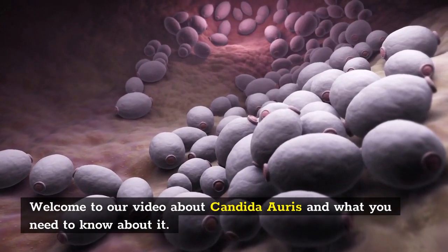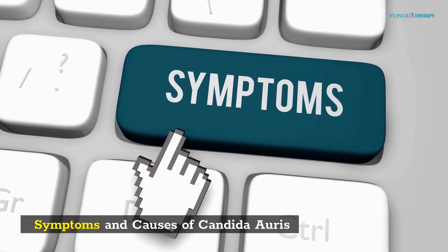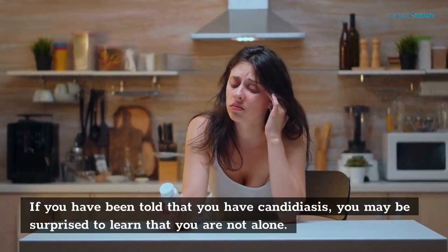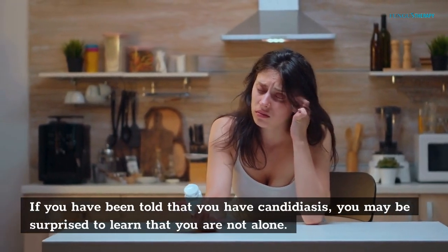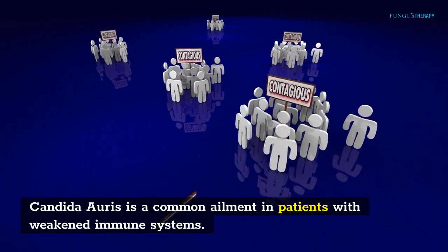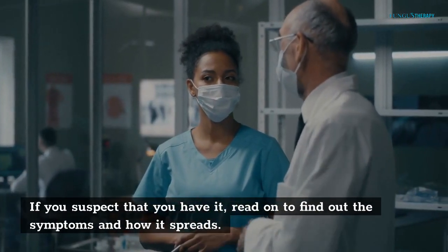Welcome to our video about Candida auris and what you need to know about it. Symptoms and causes of Candida auris. If you have been told that you have candidiasis, you may be surprised to learn that you are not alone. Candida auris is a common ailment in patients with weakened immune systems. If you suspect that you have it, read on to find out the symptoms and how it spreads.